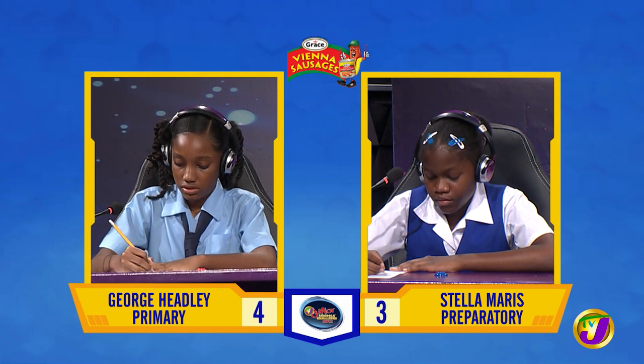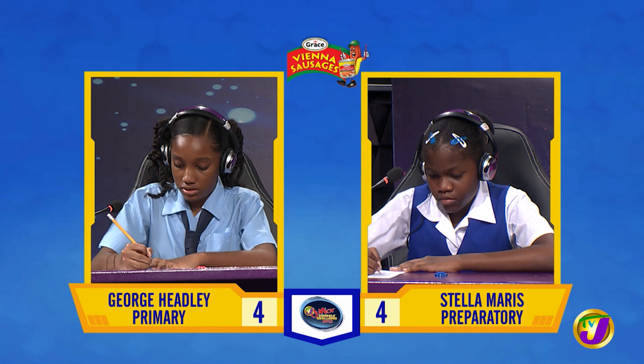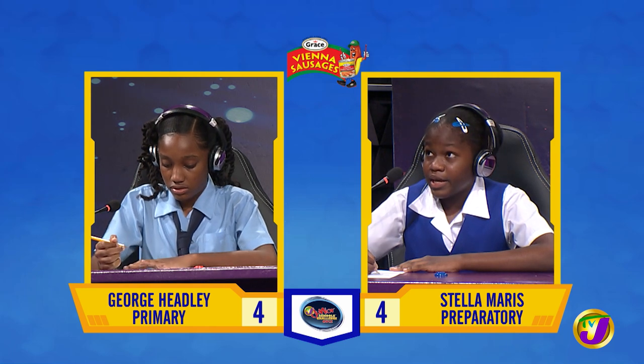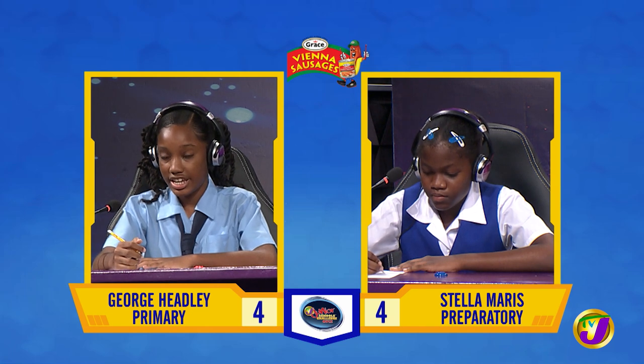What is 12% of 1500? 18. Incorrect. Would you like to try, Shani? Yes, thank you. 180. Correct.